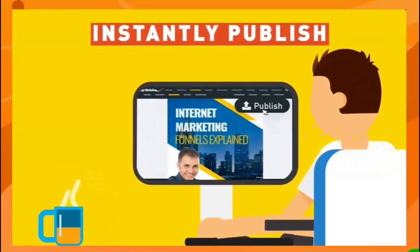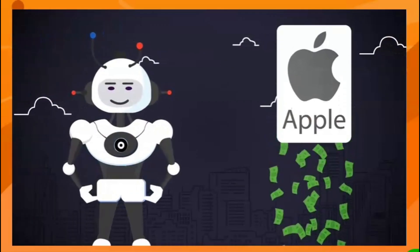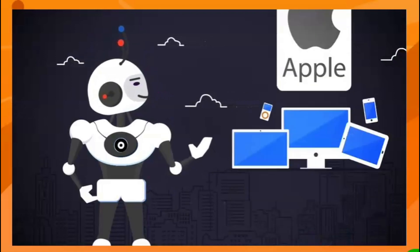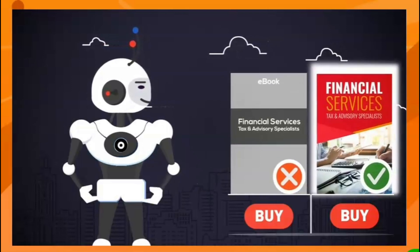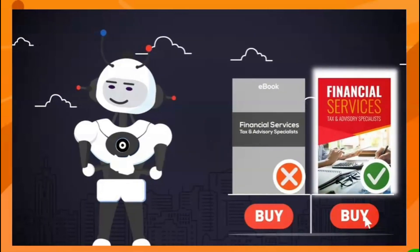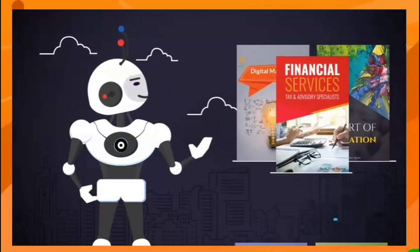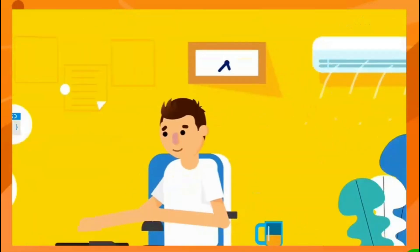Publishing is easy too — just tap the publish button at the top of your dashboard for instant online exposure. There's a reason billion-dollar giants like Apple spend millions on design and branding: people judge a business by its look. With high-quality design, they'll trust you more and be willing to spend money with you.